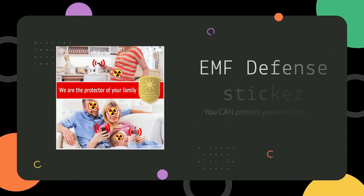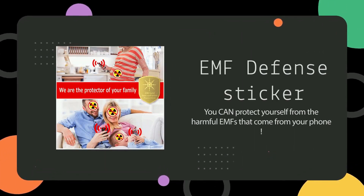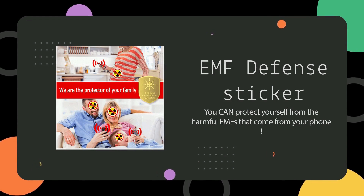Hey there! Our video today will be a thorough look at EMF Defense Sticker, which is set to be the newest EMF shield on the market.